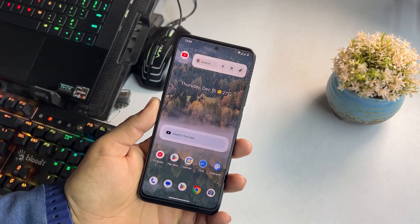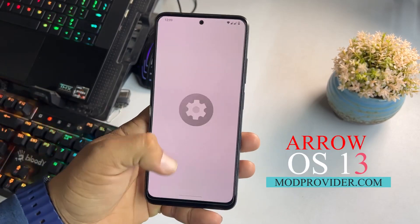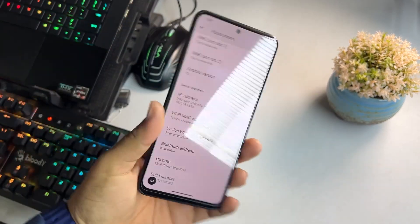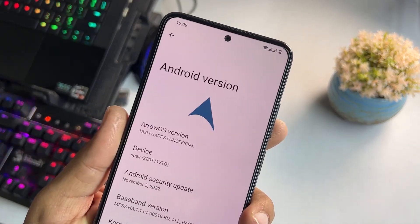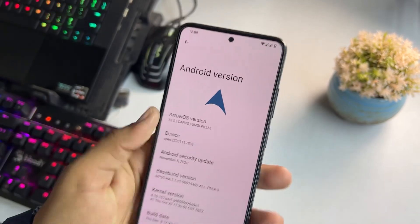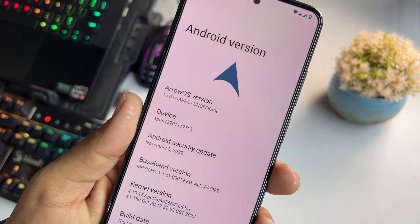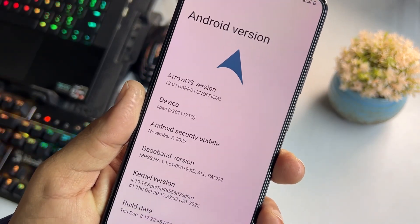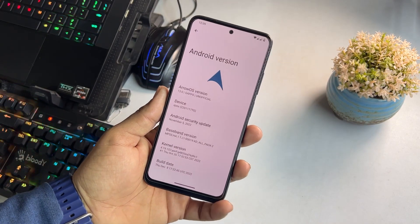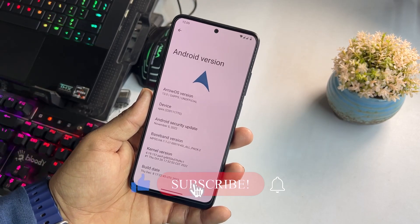Hey guys, welcome back to another video. It's Fahad from modpovated.com. Today I'm back with another amazing custom ROM for the Redmi Note 11 — this time it is the Arrow OS GPS build. It is based on Android 13, it's an unofficial build, and the security patch is the latest: November 5, 2022. In this video I'll be showing you its full review and how to install it.